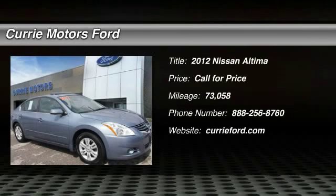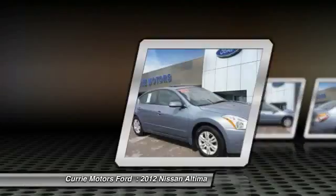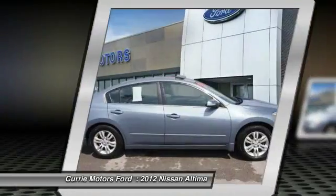The 2012 Nissan Altima. The Nissan Altima offers advanced features to make life easier, and most of the features come standard.